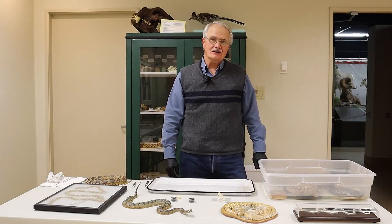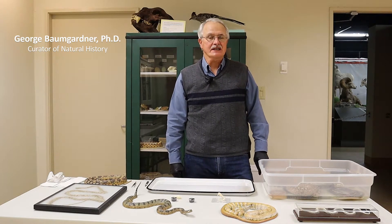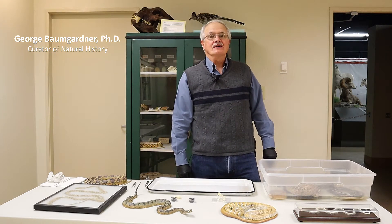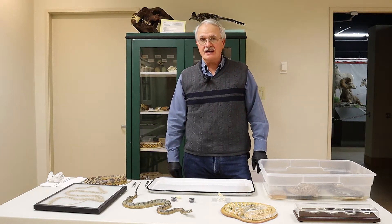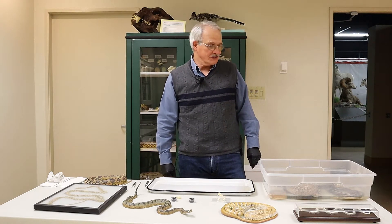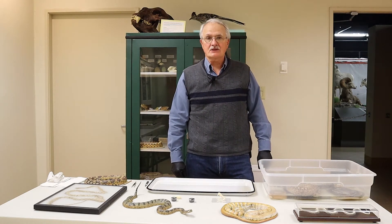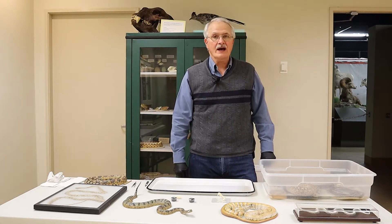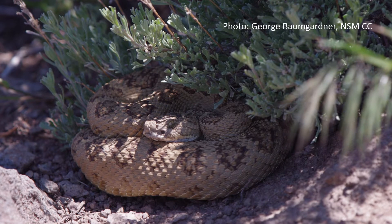Good day. My name is George Baumgardner. I'm the Curator of Natural History at the Nevada State Museum in Carson City. I'm here today to give you a brief presentation that we call Curator's Corner, and today I will be talking about some of the snakes that occur in northwestern Nevada. I will first show you examples of some of the animals you might find around here, and then I will talk a little bit more about rattlesnakes, because people are very interested in that and it would be good for people to know how to tell them from other snakes.